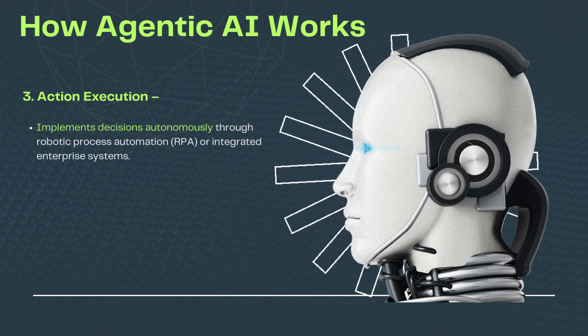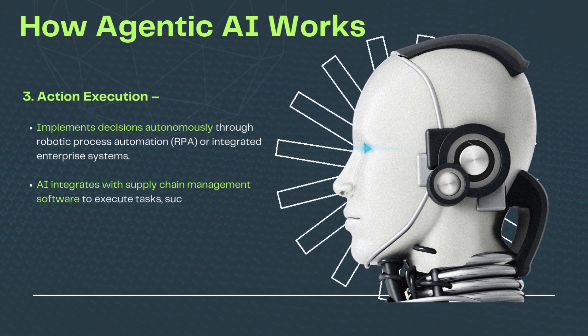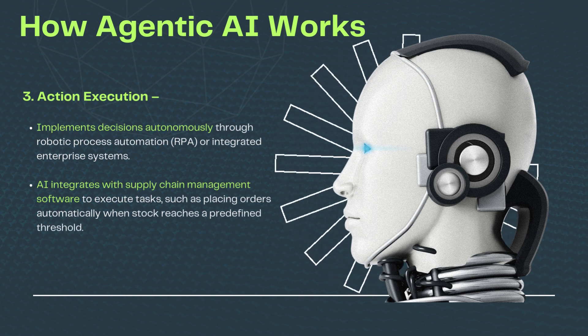Action execution: implements decisions autonomously through robotic process automation (RPA) or integrated enterprise systems. AI integrates with supply chain management software to execute tasks, such as placing orders automatically when stock reaches a predefined threshold.